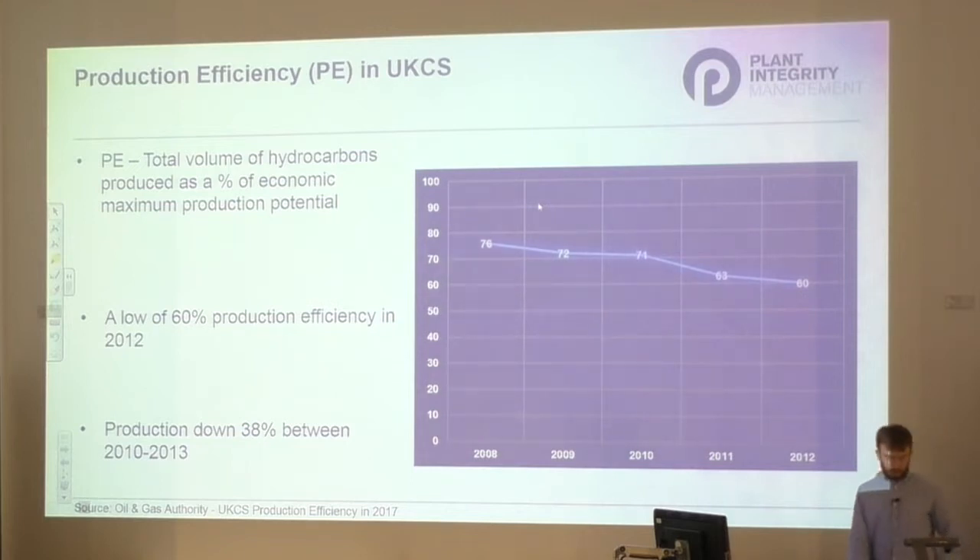In the period between 2008 and 2012, which you can see on the graph here, production efficiency spiralled to a low of 60% of the maximum theoretical potential. In the same period, overall production in the UK continental shelf fell by 38%.